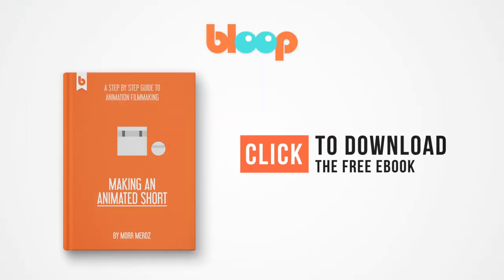If you're interested in making animated movies, we have a free ebook for you — Making an Animated Short. The book takes you step-by-step through the entire process of making an animated short film, from coming up with a story idea all the way to exporting the final film. Click to download it for free.